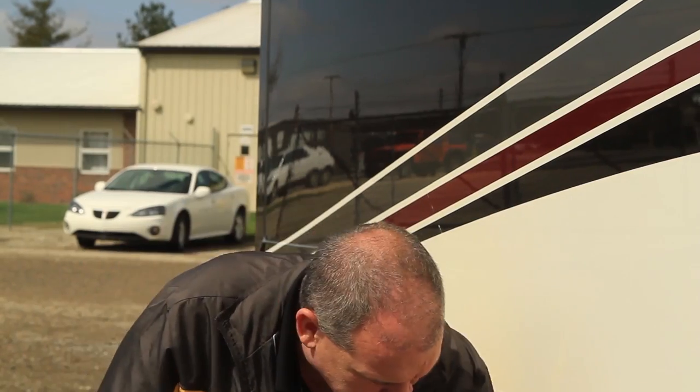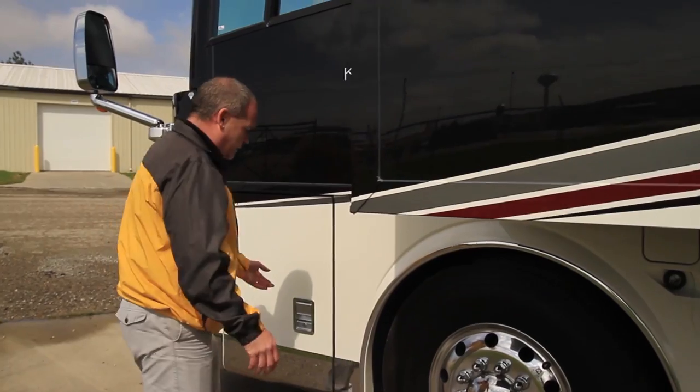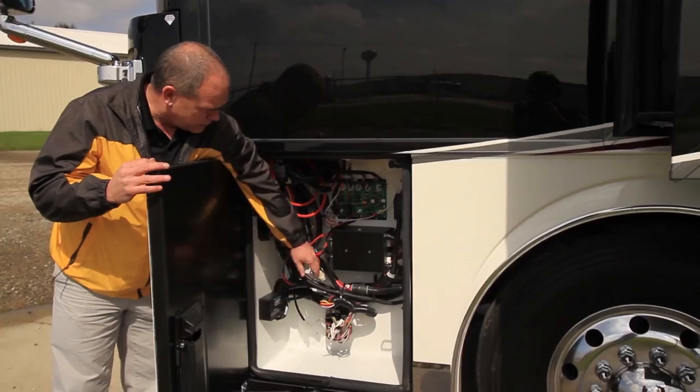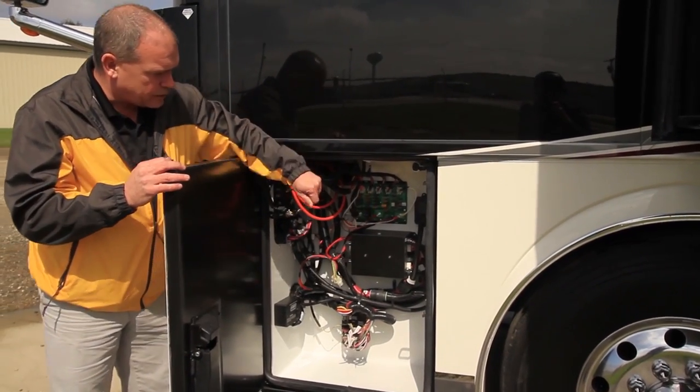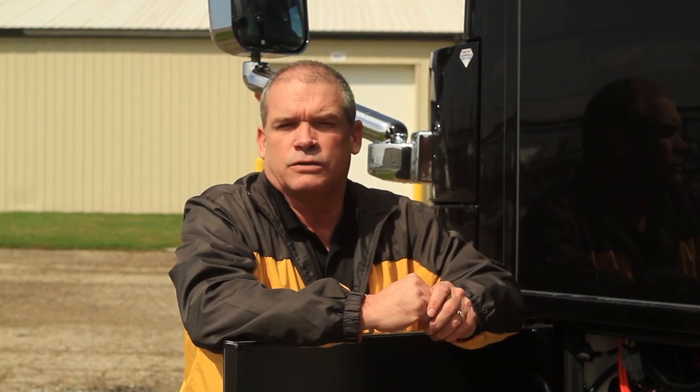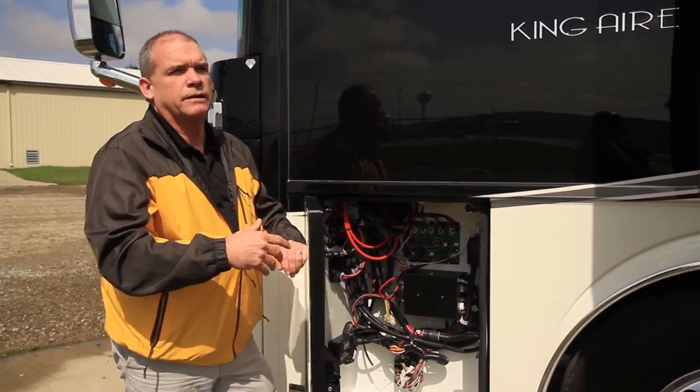Stepping forward, this compartment gives you access to your generator, hydraulic slide switch, fuse panels, and a squeegee for the front of the coach — everything right here. This particular one also has the option for six flexible SunForce solar panels on the roof at 95 watts of solar charge per panel, giving you a tremendous amount of charging input — just trying to make this coach a very high-end, self-sufficient coach no matter where you're parked.